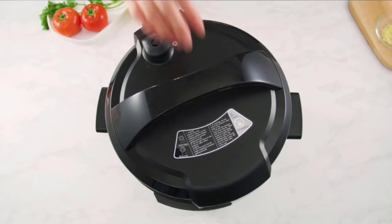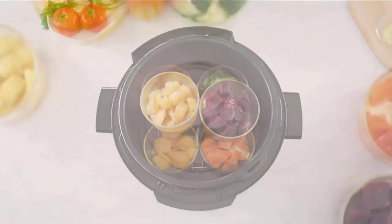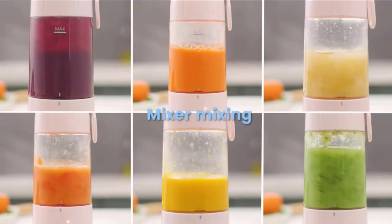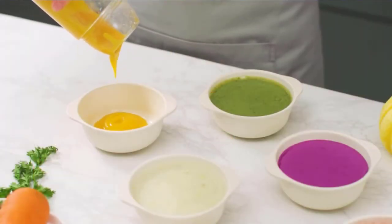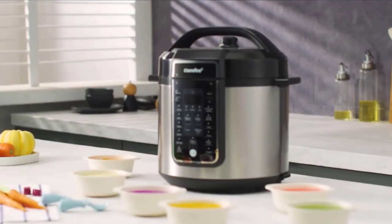9 appliances in 1, replacing 9 common kitchen appliances: Pressure Cooker, Slow Cooker, Sauté Pan, Rice Cooker, Yogurt Maker, Cake Maker, Egg Cooker, Steamer, and Food Warmer. Electronic customized recipes are designed for a busy, modern lifestyle — working, entertaining, and managing a full day with ease. Check the description for details and prices.